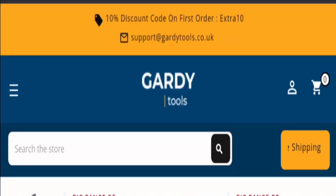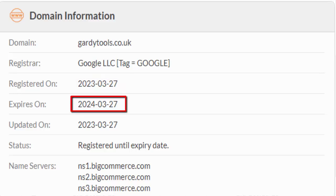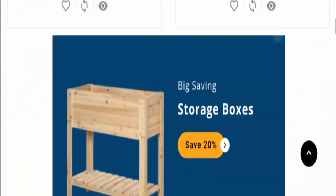Now let's talk about legitimacy factors to judge whether this website is a scam or legit. The site is protected through HTTPS protocol and SSL integration to keep details and transactions safe, which is a good sign. However, the domain name was created on 27th March 2023 and expired on 27th March 2024, which means it is a very new site and cannot be trusted easily.